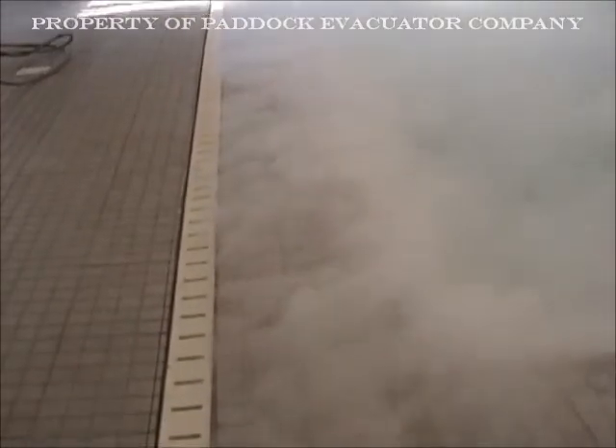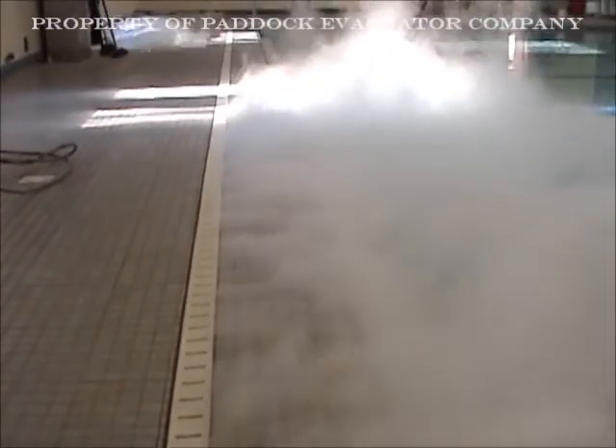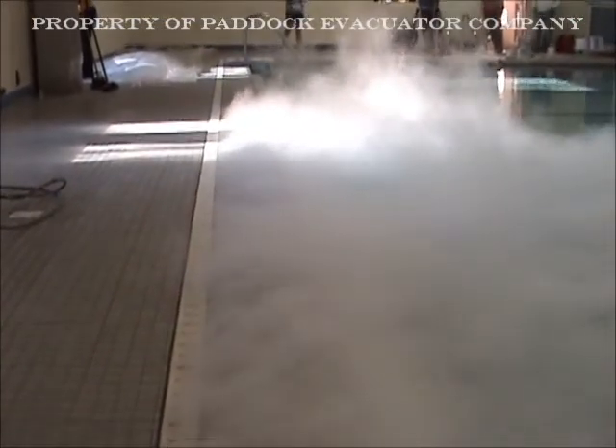As you can see in the video, the heavy gas is pulled up and over the pool edge, across the deck, and down into the Evacuator deck drain source capture system, exhausting it from the building.